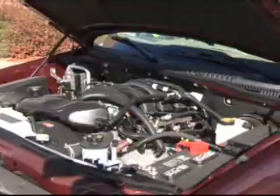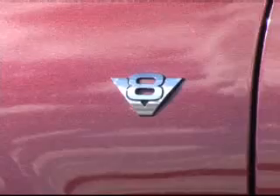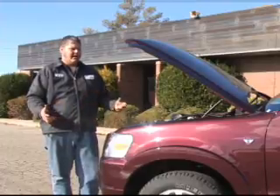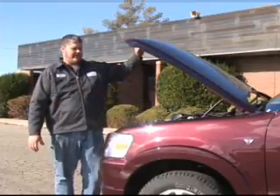They also offer a V8 option. The V8 is good for those who want to pull a small boat, a couple of ATVs, a small RV trailer, or a tent trailer.